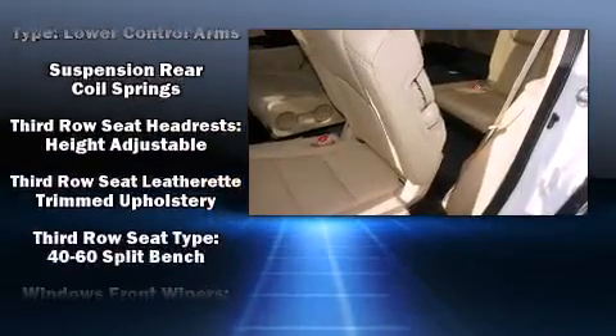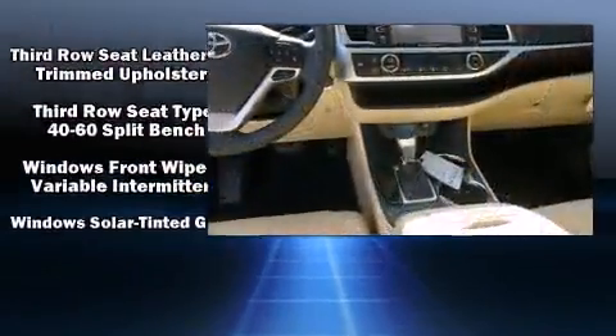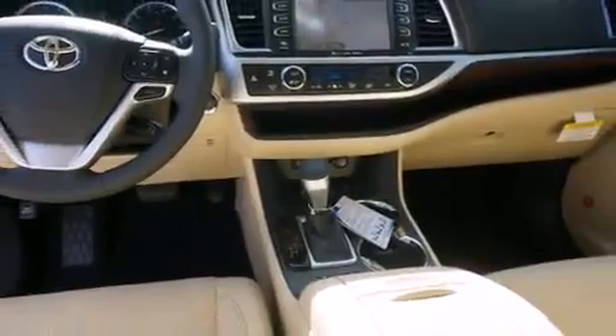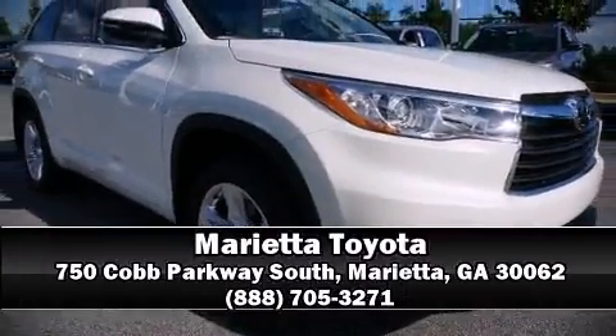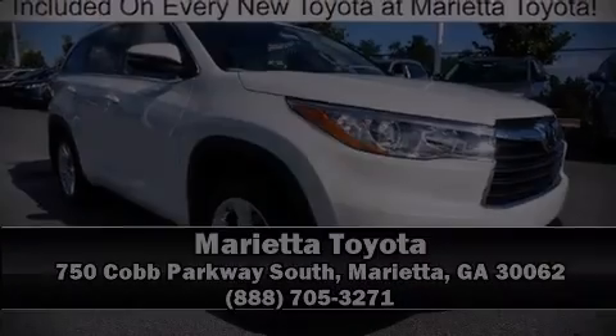Electronic stability control ensures solid grip atop the road surface, no matter how challenging the driving conditions. Please don't hesitate to give us a call — we will be here.